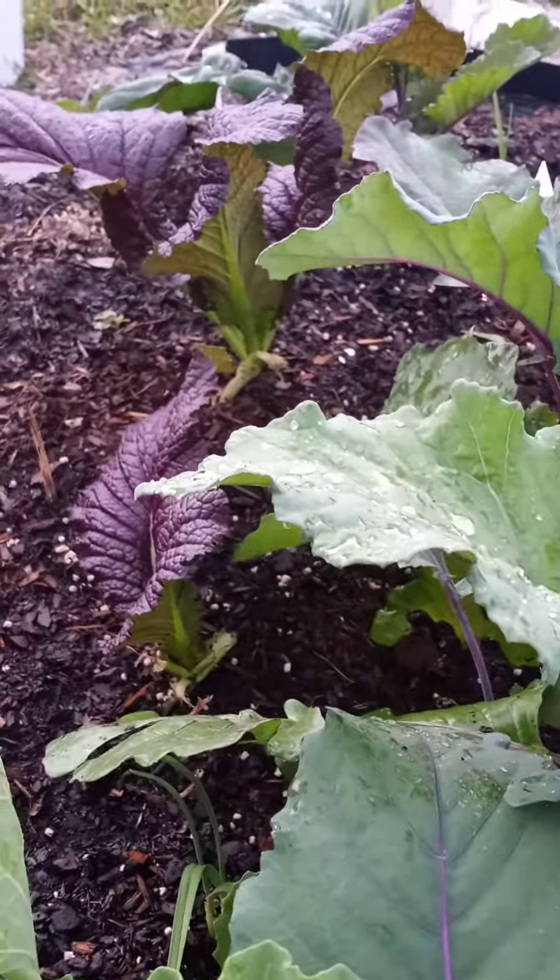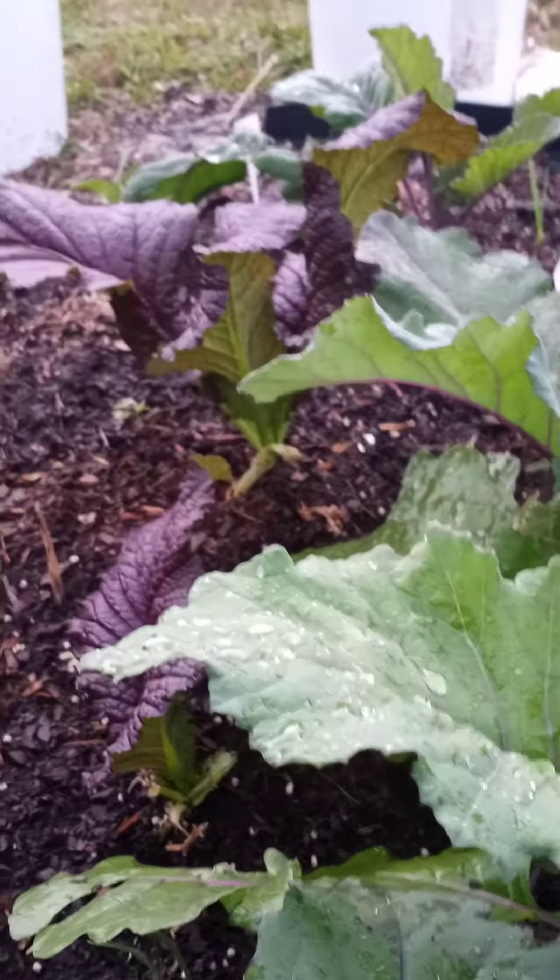I just cut those, I pruned them, I harvested those big purple leaves last week, and look at them, they came right back. And giant mustards be doing their thing.